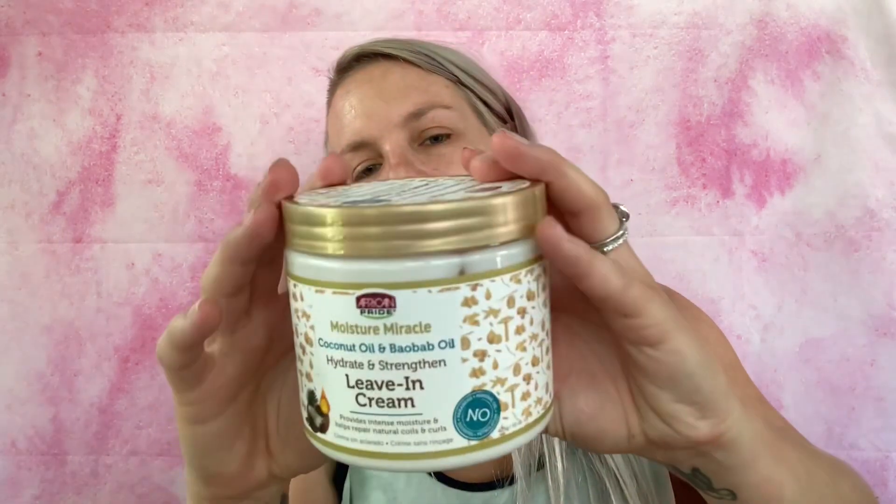Last but not least, we have African Pride Moisture Miracle Coconut Oil and Baobab Oil Hydrate and Strengthen leave-in cream. This provides intense moisture and helps repair natural coils and curls, and this is a really big tub - 15 ounces.